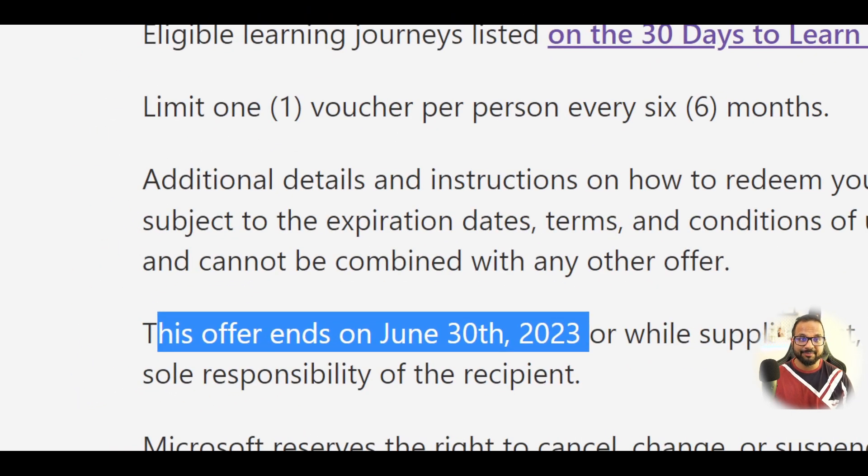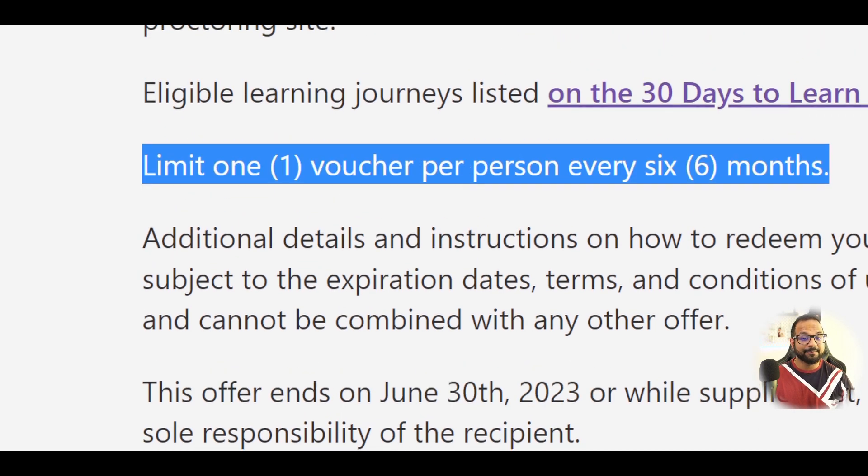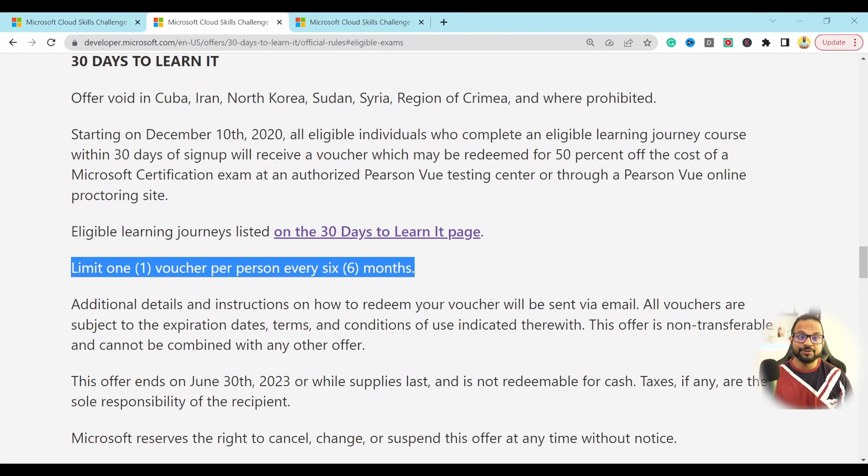The offer will expire on 28th June 2023. As I'm recording this on 10th April, you still have around three months to get the voucher. But there is a limit of one voucher per person every six months, so before this promotion expires you could only get it once. Make sure you utilize it properly for the exam that matters most to you.